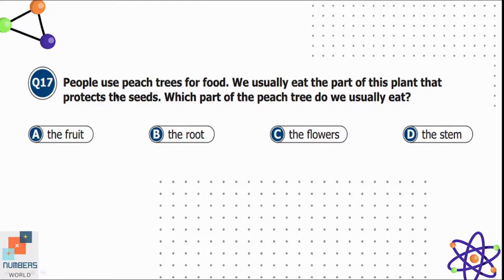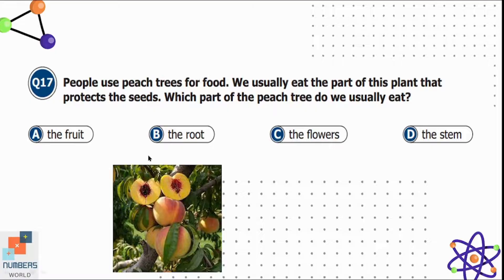Question seventeen: people use peach trees for food. We usually eat the part of the plant that protects the seeds. Which part of the peach tree do we usually eat? Option A is the fruit, B is the root, C is the flowers, and D is the stem. We usually eat the fruit of the peach tree, so option A is correct.